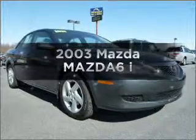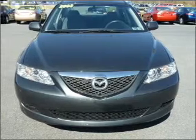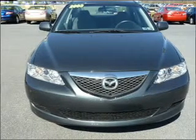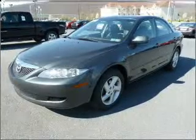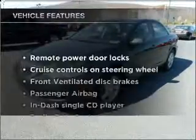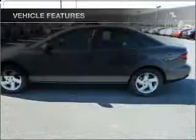Introducing the 2003 Mazda Mazda 6. Travel the roads in style and comfort in this great vehicle with an efficient four-cylinder engine connected to a manual transmission that'll keep you in touch with your vehicle. With these notable features, you won't want to miss out on the opportunity to own this amazing ride.